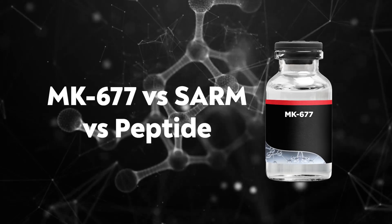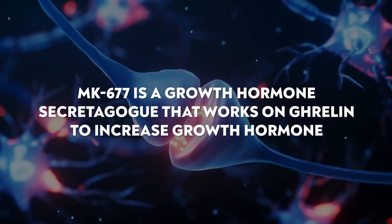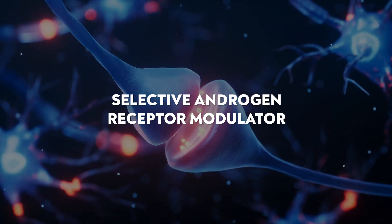Now I want to touch on MK-677 versus a SARM versus a peptide, because for a long time I was confused on these — I actually thought MK-677 was a SARM. It's not. MK-677 is a growth hormone secretagogue that works on ghrelin to increase growth hormone. It has a longer half-life, so it stays in the body for a longer amount of time, and it's oral. A SARM is a selective androgen receptor modulator — it targets specific tissue like bones and muscles, has more anabolic effects similar to testosterone, resulting in more potent effects, and it suppresses hormones. MK-677 does not cause suppression.